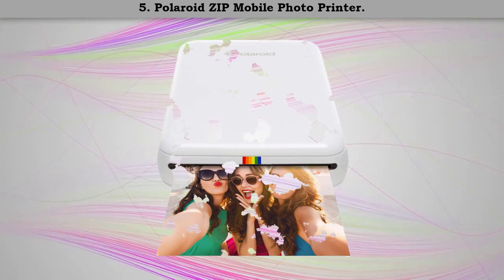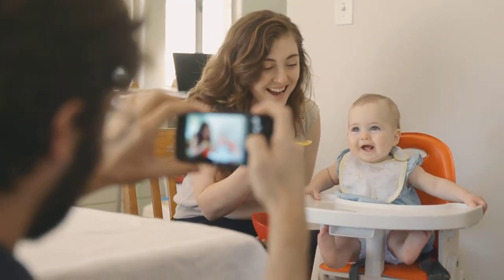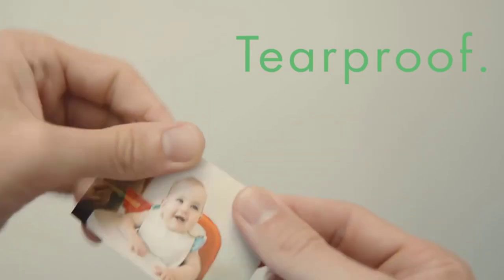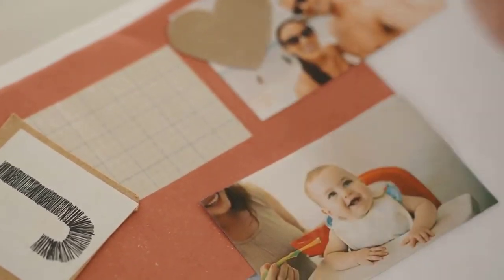Number five: Polaroid Zip Mobile Photo Printer. Using the Polaroid Zip is fast and easy — just connect a smartphone or tablet via Wi-Fi and watch your portraits, selfies, and social media photos transform from digital images to physical pictures in an instant.